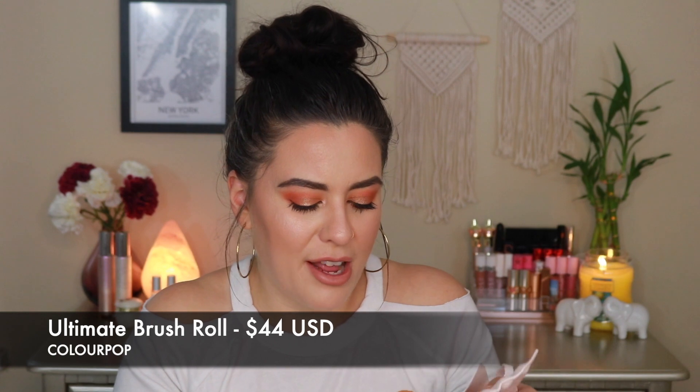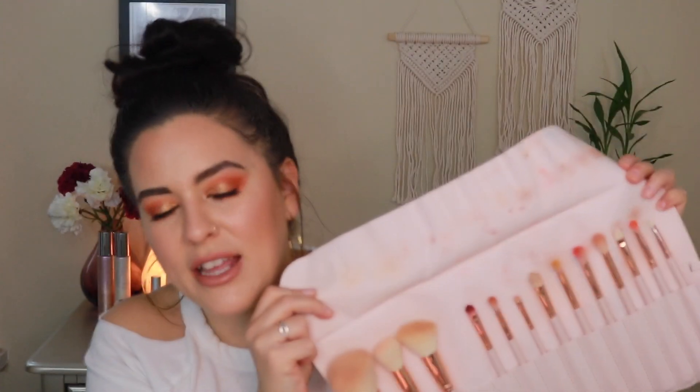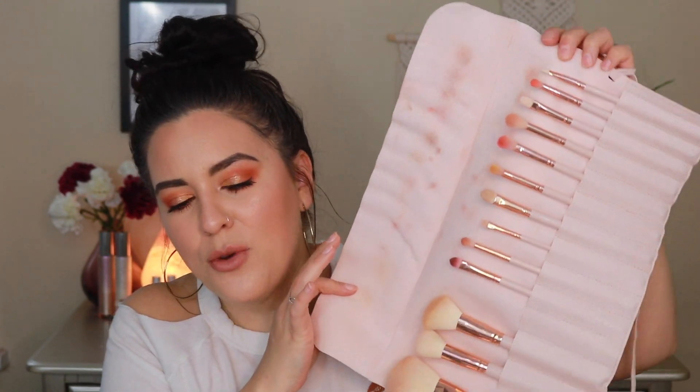The ColourPop ultimate brush set is probably the most expensive item I've mentioned, at around $44 full price. But the brushes are fantastic — especially the eye brushes, which are a godsend for hooded eyes. You get all the brushes plus a brush roll. They are incredibly soft and make products blend to the best of their ability. Shout out to my friend Sarah for gifting me these — I keep them on my vanity and use them all the time.